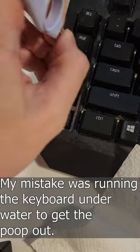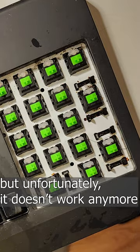My mistake was running the keyboard underwater to get the poop out. It somewhat worked in terms of cleaning the keyboard, but unfortunately it doesn't work anymore.